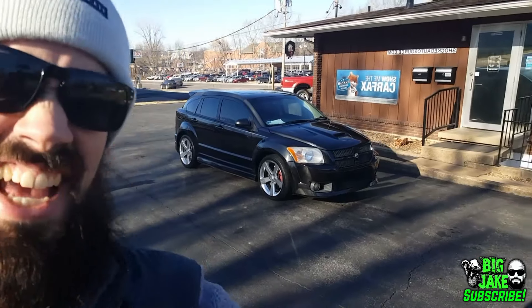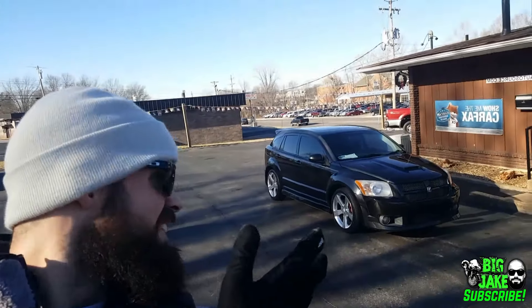This is why today is going to be such a good day. Do you see it? I've always wanted to drive one of these and now we get to. It's a Caliber, but it's a Caliber SRT4. I grew up in the 90s and early 2000s and these things were cool, and now we get to drive one. Today's going to be a good day.